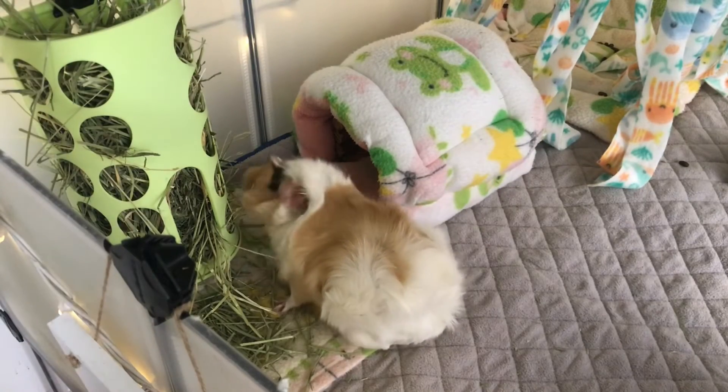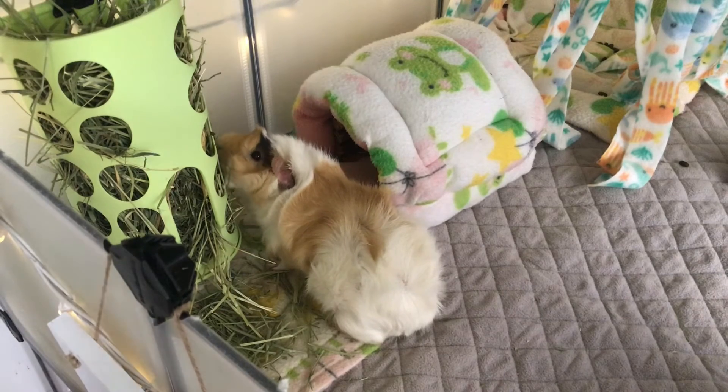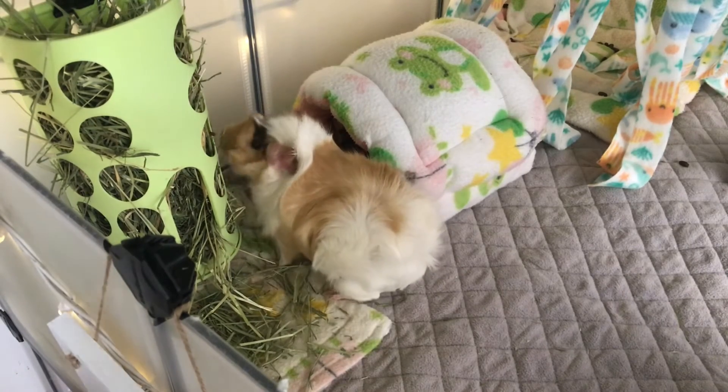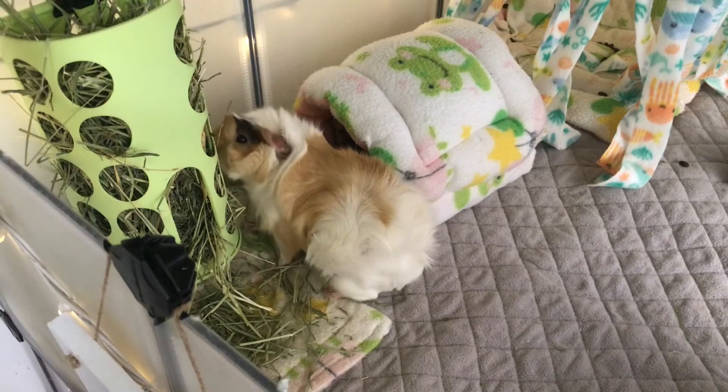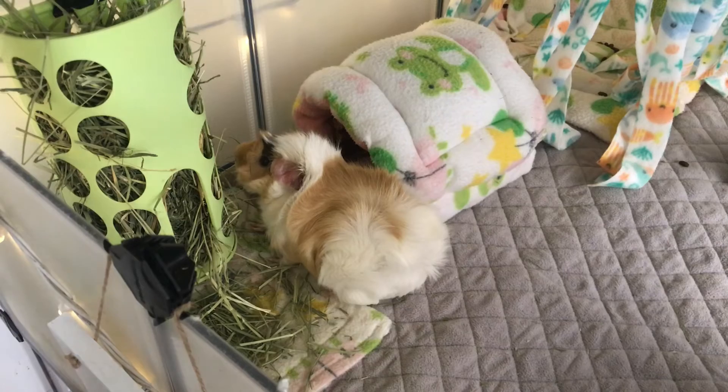Unfortunately, I do not know the cause of where the fungus came from, but I do know that I need to continue treating Lola and I really hope she will get better as soon as possible. I did check the other girls for any fungus and Buttercup and Noel luckily do not have any fungus and they are both doing very well.